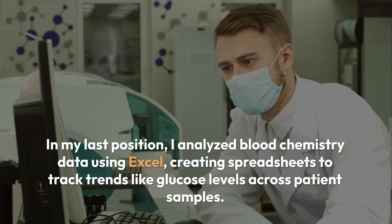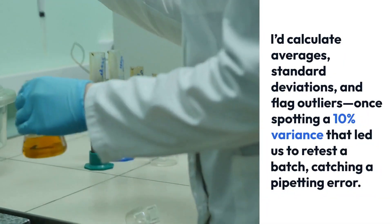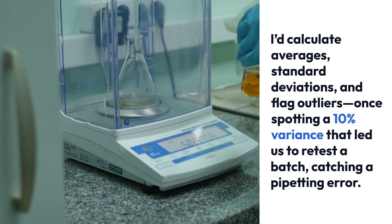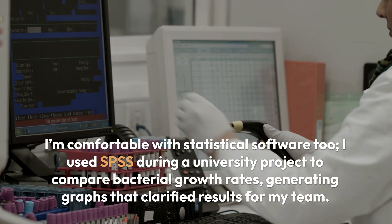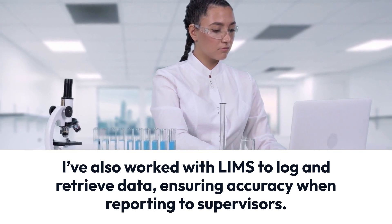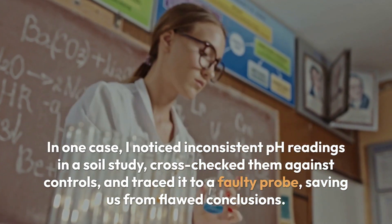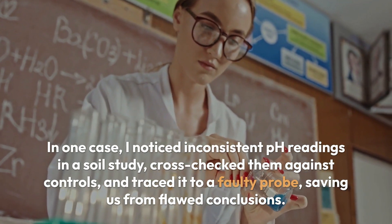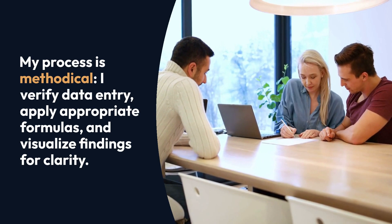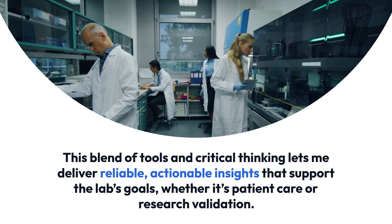I have solid experience with data analysis from my time in both academic and professional lab settings, making it a strength I bring to the role. In my last position, I analyzed blood chemistry data using Excel, creating spreadsheets to track trends like glucose levels across patient samples. I'd calculate averages, standard deviations, and flag outliers — once spotting a 10% variance that led us to retest a batch, catching a pipetting error. I'm comfortable with statistical software too — I used SPSS during a university project to compare bacterial growth rates, generating graphs that clarified results for my team. I've also worked with LIMS to log and retrieve data, ensuring accuracy when reporting to supervisors. In one case, I noticed inconsistent pH readings in a soil study, cross-checked them against controls, and traced it to a faulty probe, saving us from flawed conclusions. My process is methodical: I verify data entry, apply appropriate formulas, and visualize findings for clarity. This blend of tools and critical thinking lets me deliver reliable, actionable insights that support the lab's goals, whether it's patient care or research validation.